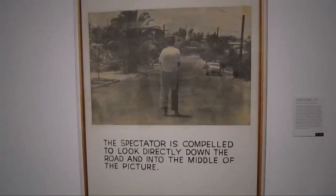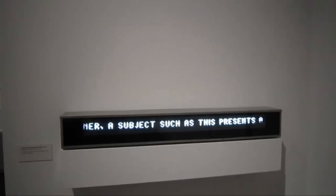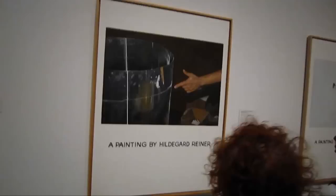I think the other thing that Baldessari is well known for is his mixture of text with photography, and a lot of these are found photographs. Lighted moving message viewpoint — now we know where Jenny Holzer got her ideas from. I think a lot of this work is actually about the question of what is art. Why are paintings valued?